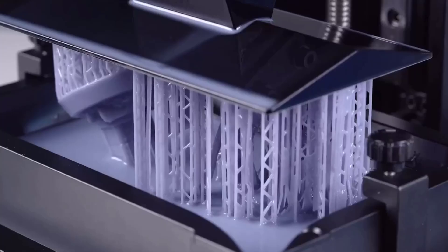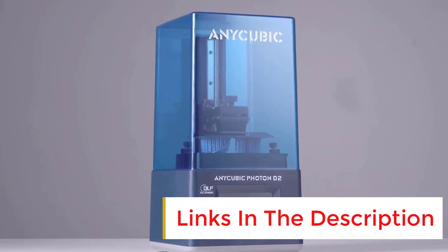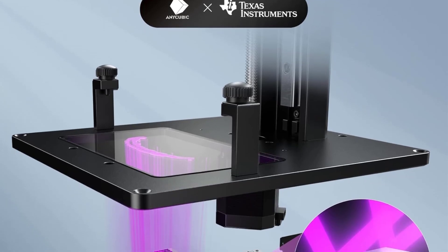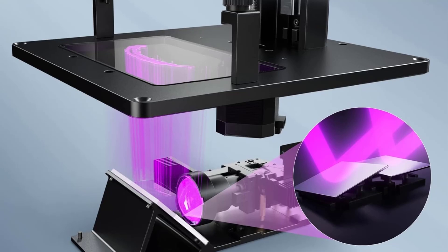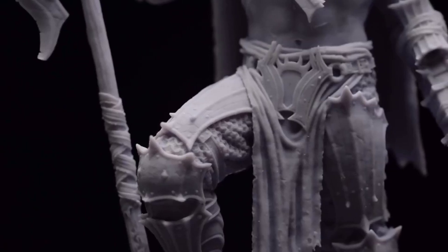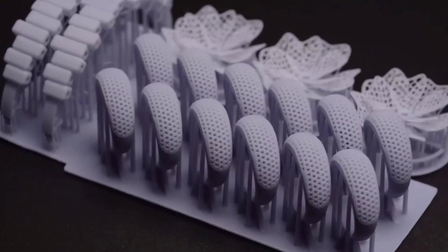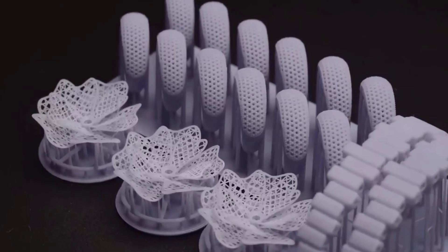Despite our pleasure with the print quality, we recognize that there is a learning curve, particularly for those new to resin 3D printing. Understanding the settings and tweaking them for optimal results takes a bit of patience and practice. Furthermore, regular maintenance and cleaning are crucial for preserving the machine's performance. The build volume is generous, allowing for larger prints or multiple small miniatures in one go. As for the downside, the ongoing cost of resin and the necessary post-processing work can be intimidating. However, our overall verdict is that the Photon Mono 2 from Enocubic is a worthy investment for hobbyists serious about elevating their miniature game.